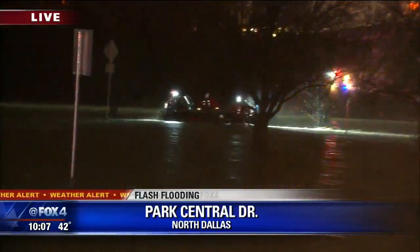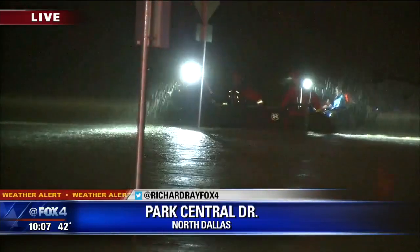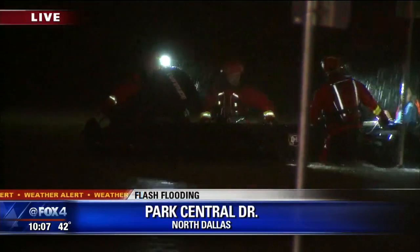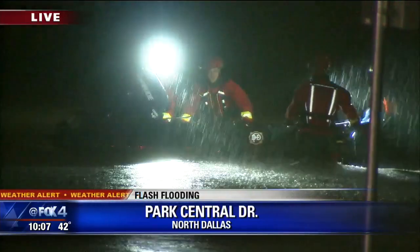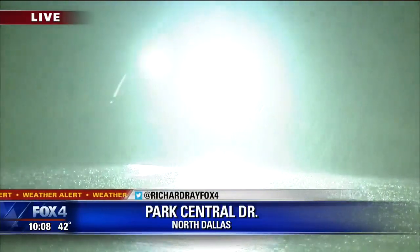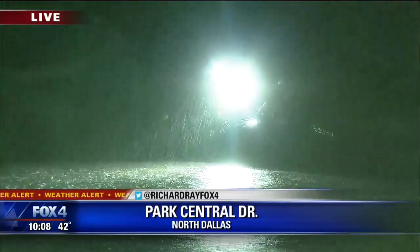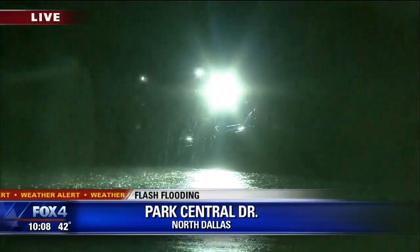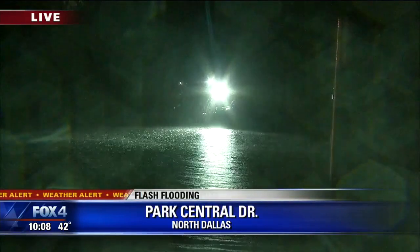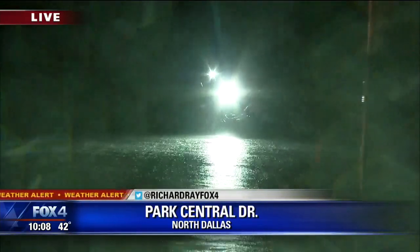This is Forest Lane at Park Central, and very fast moving water. When we first went to this image we saw that young woman sitting on top of her car, and we were able to see live that rescue here on Fox 4 at 10 o'clock — to see her taken to safety by Swift Water Rescue teams who work and train for this kind of work on a daily basis. It's wonderful to see her brought to safety. So many water rescues throughout the area tonight, Richard, because of the torrential rain and the flooding that's resulted from that.